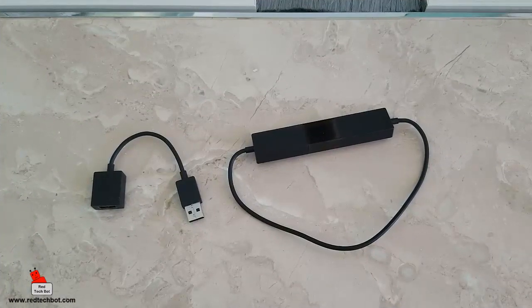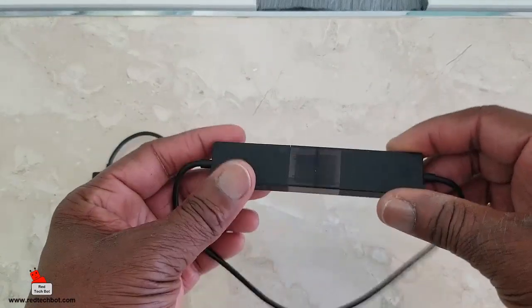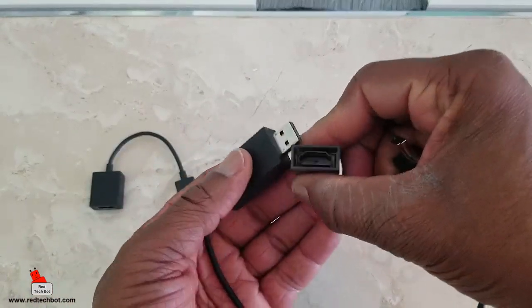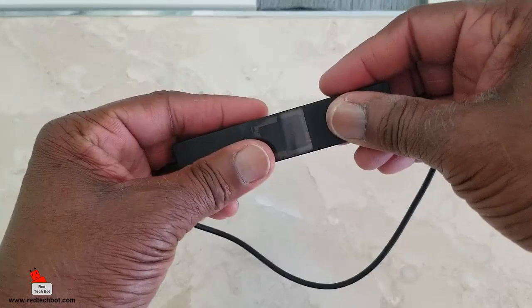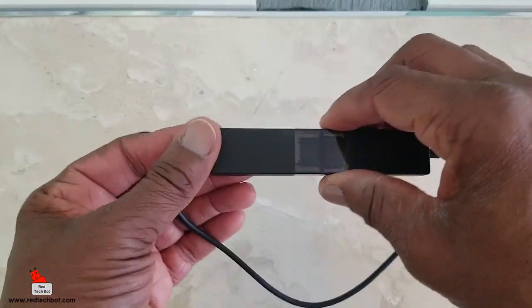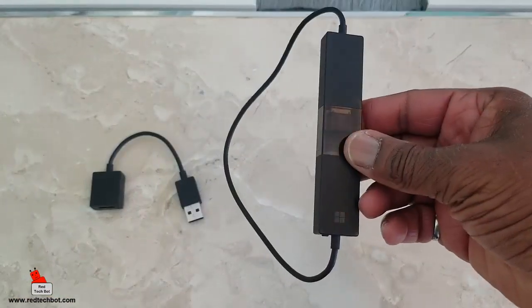Now, with this version of the Microsoft Display Adapter — this is version two, which is a newer version — when you're storing it, it actually comes with this very cool plastic adapter which keeps your ports protected. It extends the life of your device because you don't want these two things loose, and the wire can get frayed over time. But if you have this nice little plastic adapter, it keeps it in a more stable position when being stored.